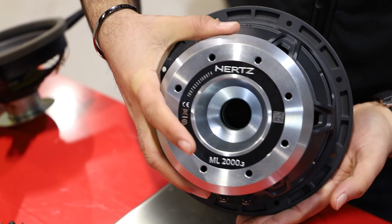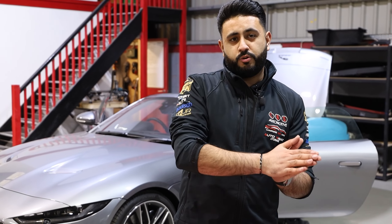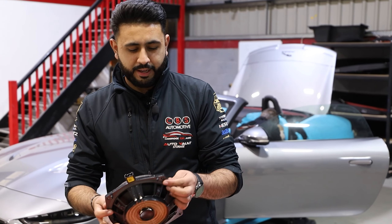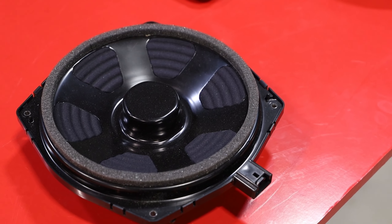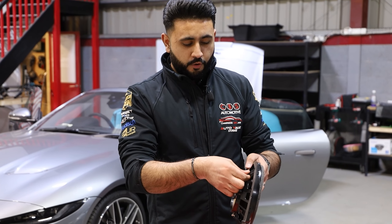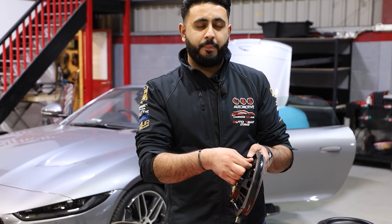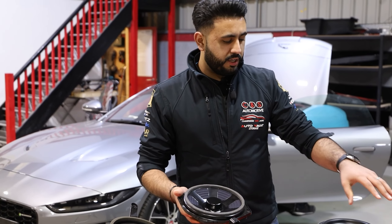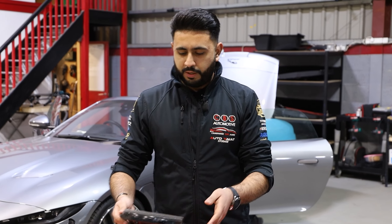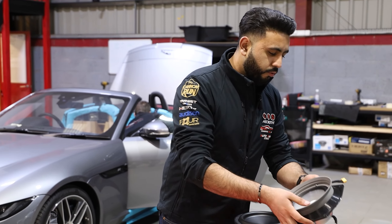We've also got a 3D printed adapter that houses the Thesis Sax into the exact stock location, as well as the Skins water guard — that not only protects the speaker but also directs the sound waves out of the component more smoothly into the vehicle. On the factory system, there are connectors, which manufacturers use a lot because they're easy to understand for anyone working on the car later on.